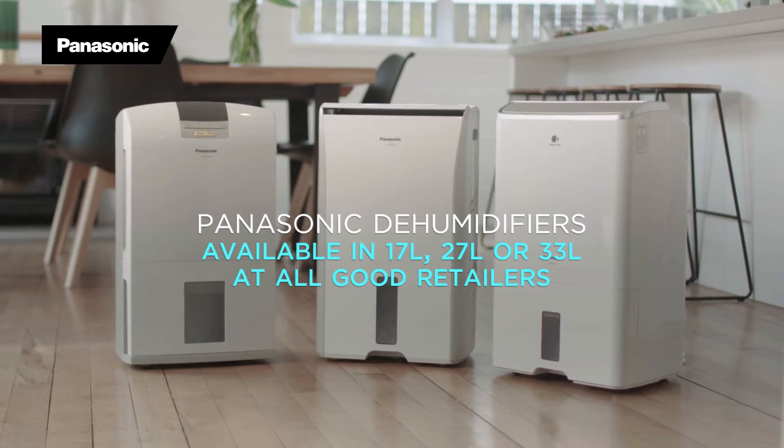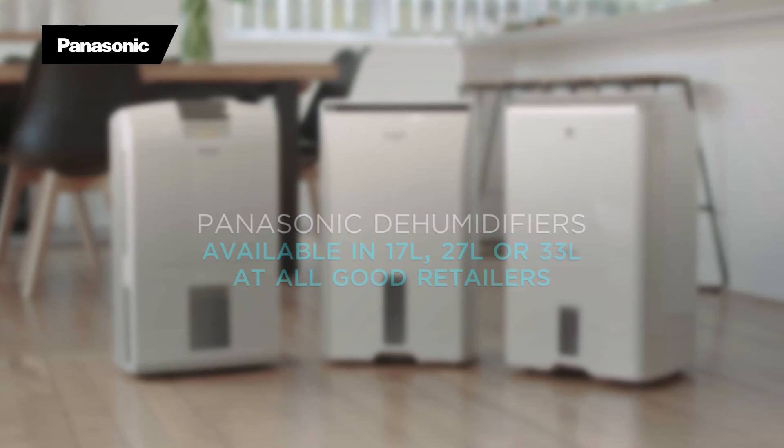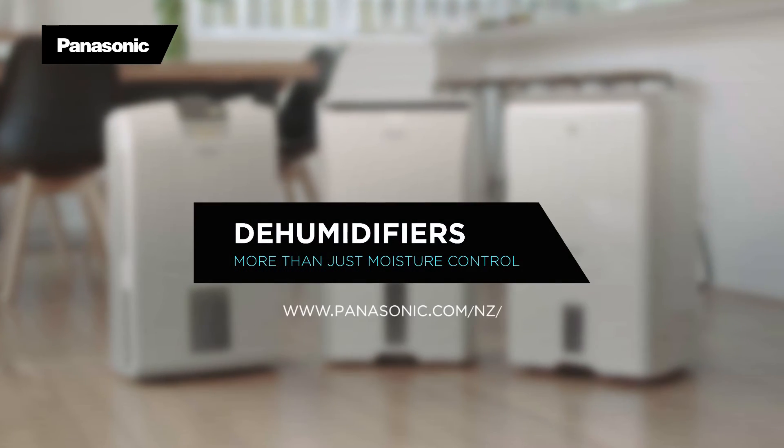Panasonic dehumidifiers range from a daily capacity of 17 litres up to the premium 33 litre model, and offer so much more than just moisture control.